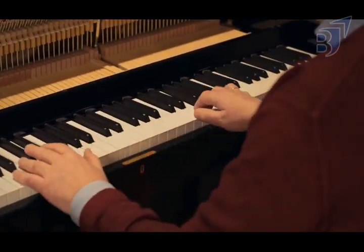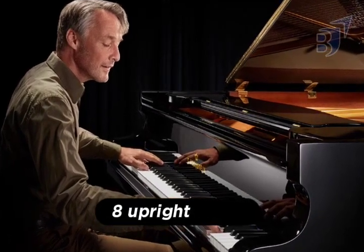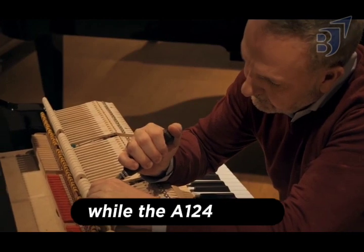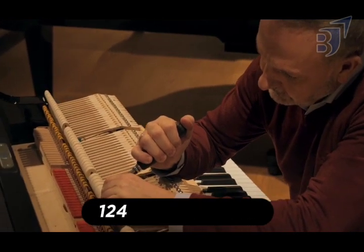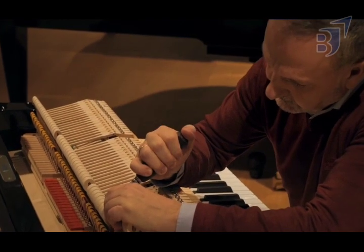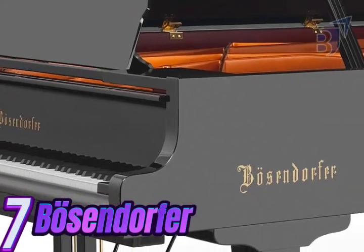People generally agree that the C. Bechstein Concert 8 Upright Piano is the best upright piano ever made, while the A-124 and B-124 upright pianos are also great for performance halls and smaller venues.